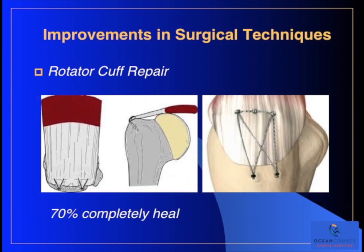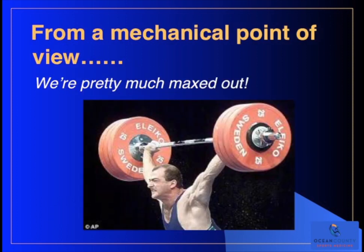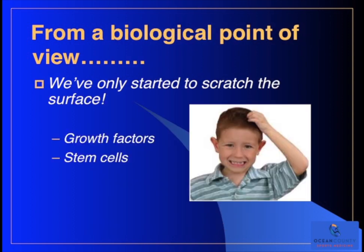With the so-called single row repair on the left, about 70% of those rotator cuff repairs heal completely. When we can do the double row repair shown on the right, we've improved that healing rate to about 85%. But that's still not 100% and there's room for improvement. From a mechanical point of view, we've pretty much maxed out what we can do with a rotator cuff or even an ACL. But from a biological point of view - using growth factors and stem cells to stimulate healing - we've only really started to scratch the surface of what can be done.